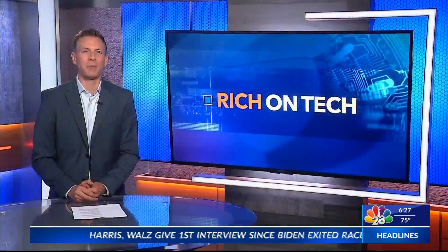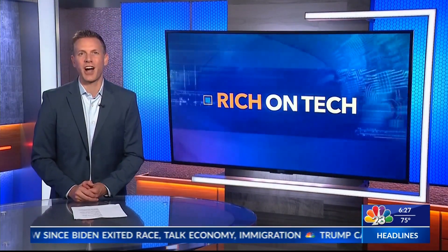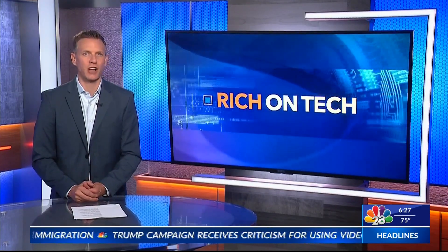Let me know what your high score is. I'll put links to all of these games on my website. Just go to richontech.tv. I'm Rich DeMuro. That's Rich on Tech.